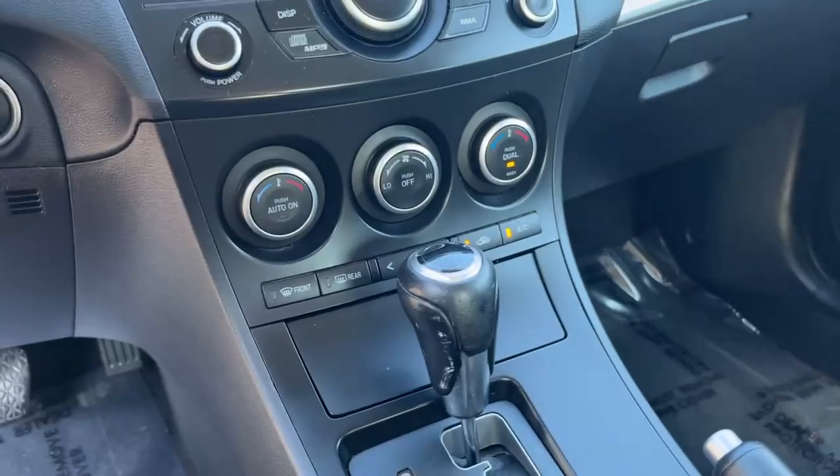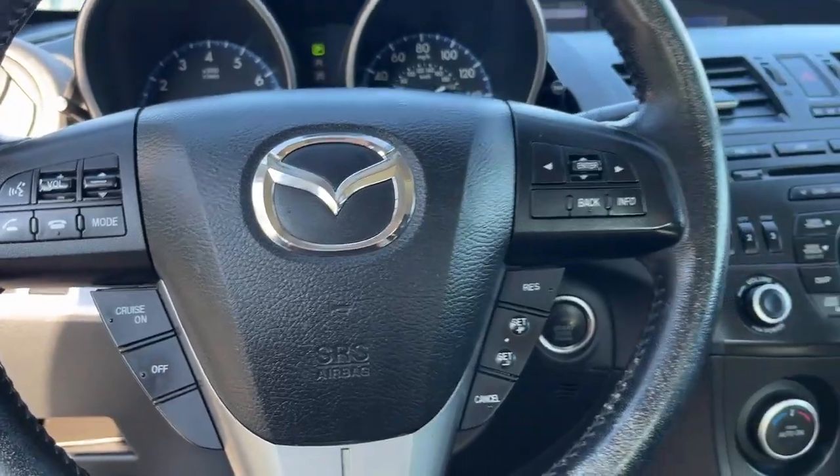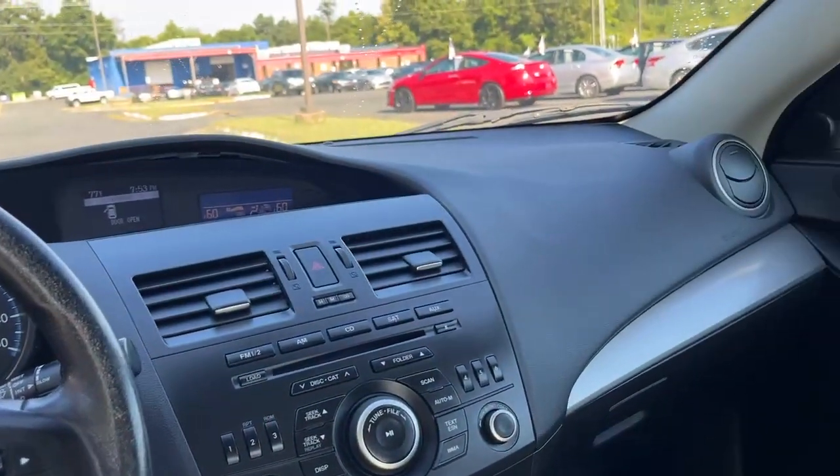It's got dual air conditioning and heat, push to start, hands-free calling, and volume controls on the steering wheel. Come check it out today at Airport Auto Sales.